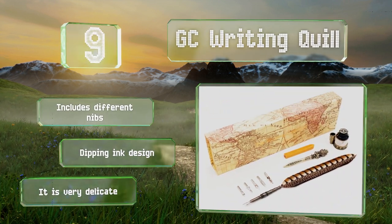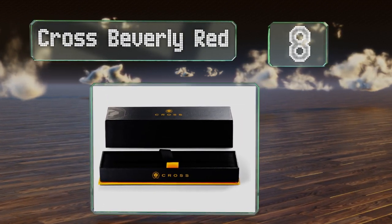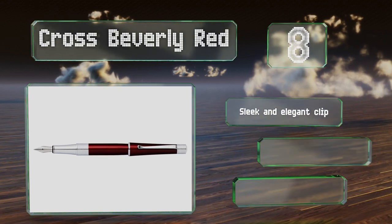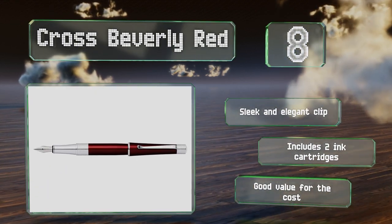Coming in at number eight on our list, the rich lacquer finish, textured chrome, and overall sophisticated design of the Cross Beverly Red make it suitable for boardrooms. You can use it to write thank-you notes to employees or design important legal documents. It sports a sleek and elegant clip and includes two ink cartridges. It's good value for the cost.